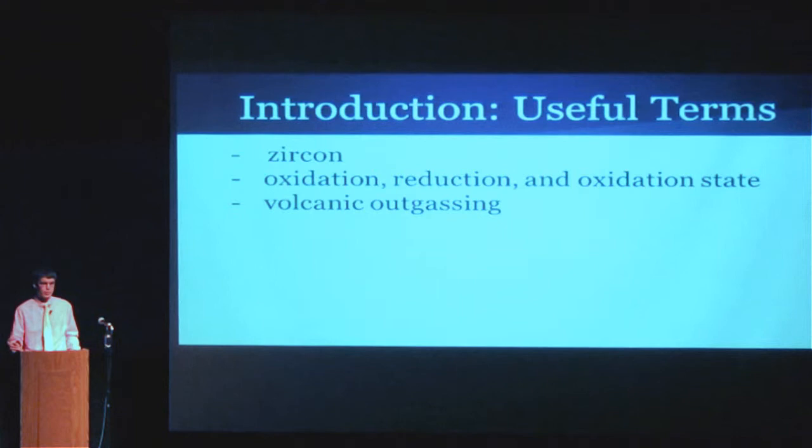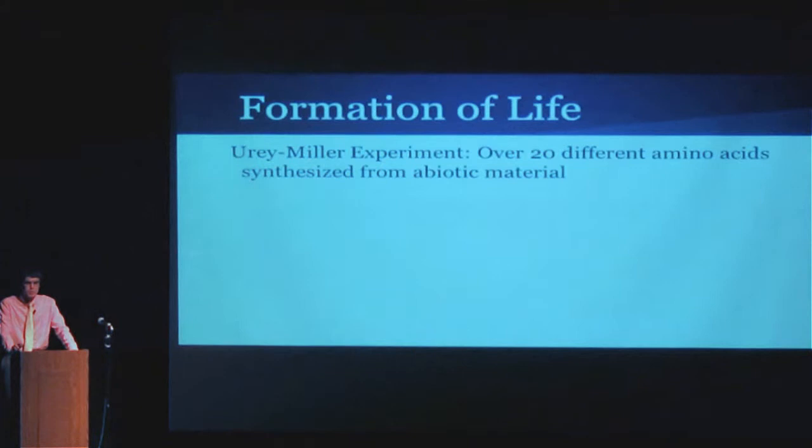The formation of life is a super interesting topic to me, and I'm going to start by talking about the Miller-Urey experiment, which was done in the 50s. Basically, these two scientists took some material that was prebiotic — that had the right elements to form amino acids, nucleotides, and sugars — and put it in an isolated system. They had gases intended to represent the early atmosphere, then applied a current to simulate a lightning spark. Over 20 different amino acids were formed, along with some nucleotides and sugars. That was pretty groundbreaking at the time.